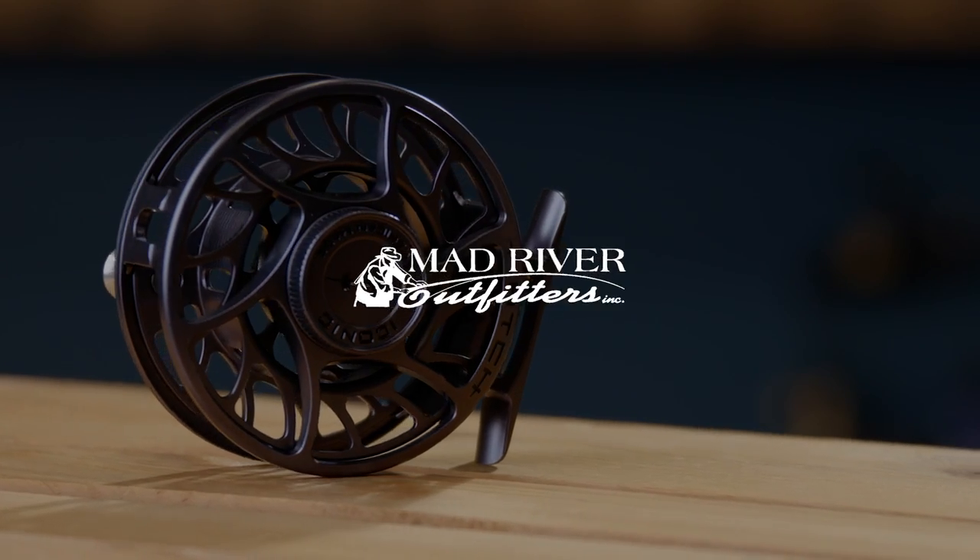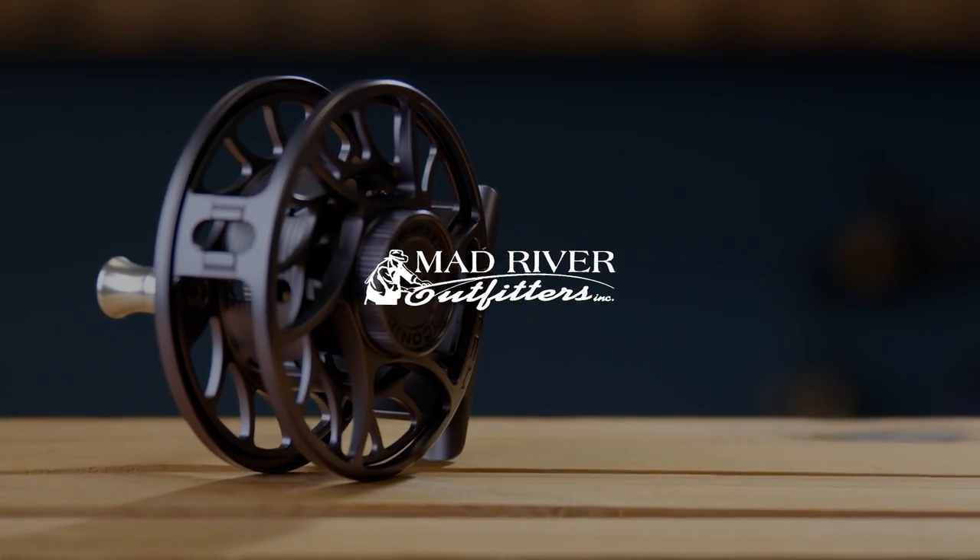So anyways, we're going to take a few minutes of your time and talk about the new Hatch Iconic Fly Reels. It's been about 10 months or so since we've seen any product come out of Hatch.